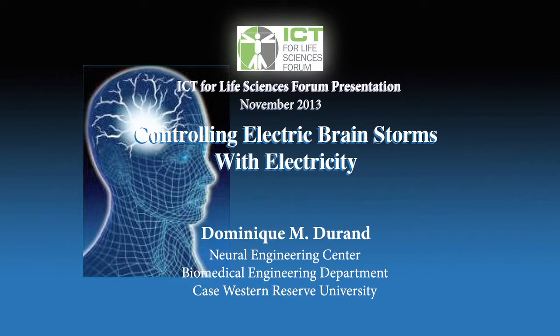Good evening. Welcome to the ICT for Life Sciences Forum. My name's Rob Sheppard. I'm Professor of Medical Bionics at Melbourne University and the Director of the Bionics Institute. Luan has put this together while he's overseas in Boston, so he's quite a talented fellow, and we owe a great deal of gratitude to Luan.